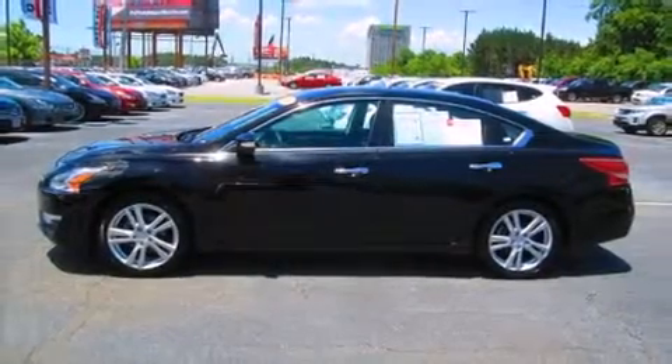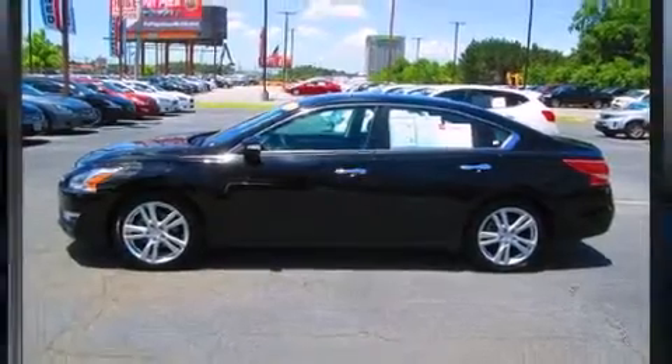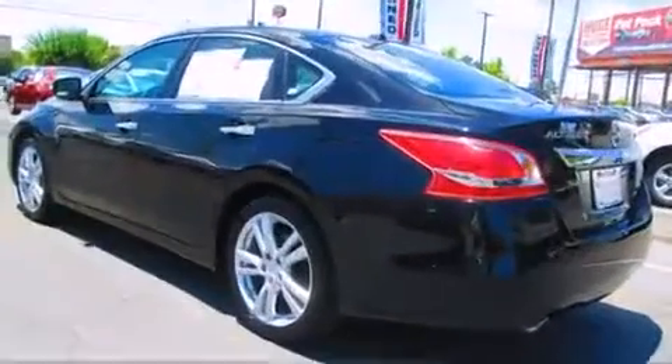The 2013 Nissan Altima. With fewer than 25,000 miles on the odometer, this four-door sedan prioritizes comfort, safety, and convenience.